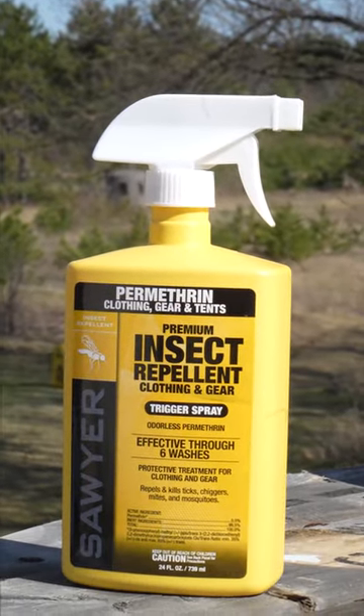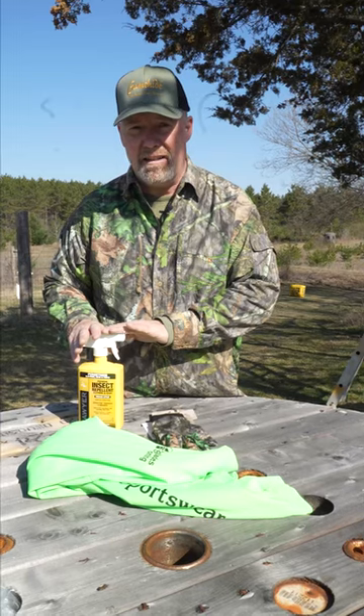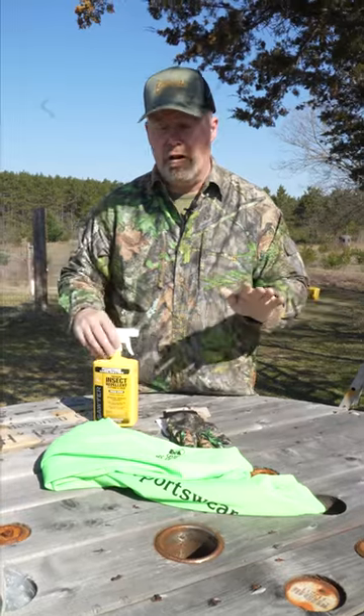Wear light colored clothing — I wear light blue jeans and a light colored top like this with long sleeves. Do not spray permethrin on your body; do not get it on your skin. Spray it on your clothing and your boots, let it dry, and you're going to be good.